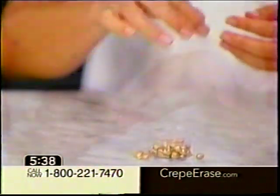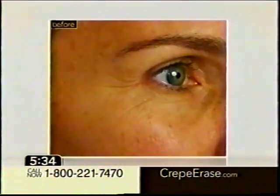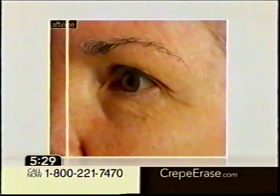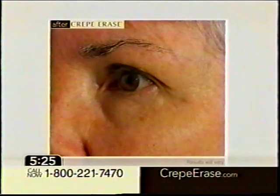Just as effective as Crepe Erase is for the body, this new formula is designed to reduce the appearance of eye puffiness, dark circles, and fine crepey skin to refresh and brighten the eye area for a younger, more radiant look.